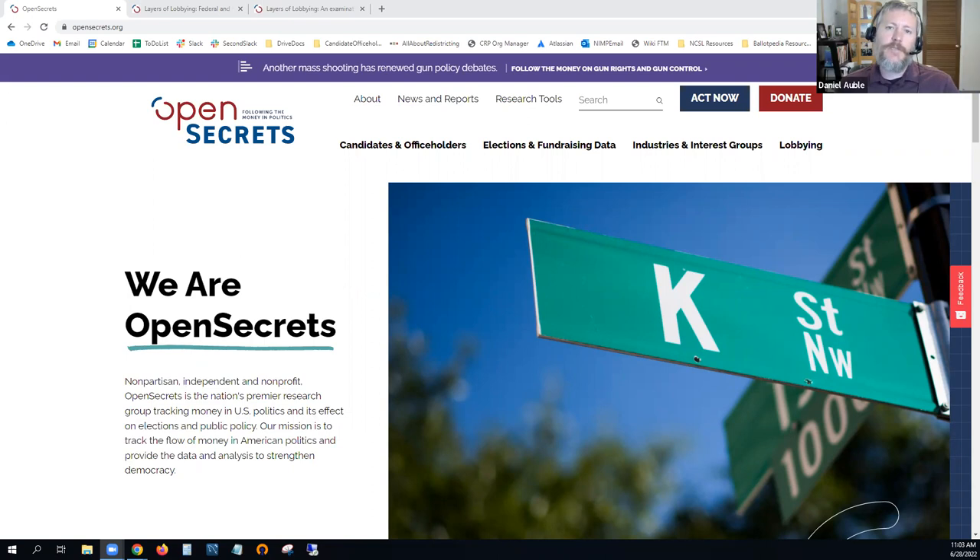My name is Dan Aubel. I'm a Senior Researcher at Open Secrets and I've been with Open Secrets — and previously the Center for Responsive Politics — for about 15 years, working on everything from political action committees to individual donors, the personal investments of Congress, and for the last eight or ten years, I've been focused on lobbying and revolving door issues.